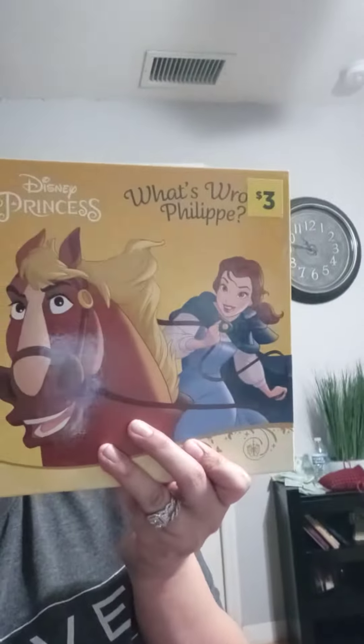Today is January 21st and I'm going to show you my penny items first. I found this book here for a penny — the UPC is right there. I also found this one — here's the UPC.